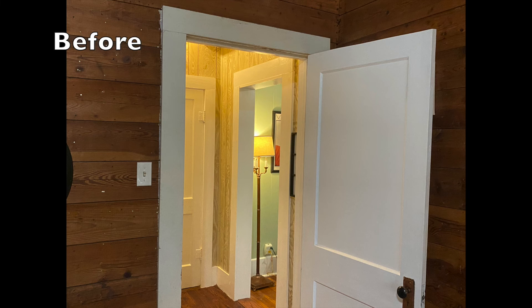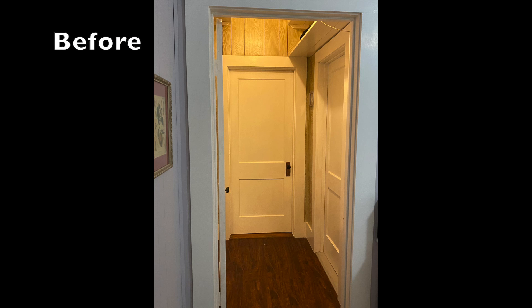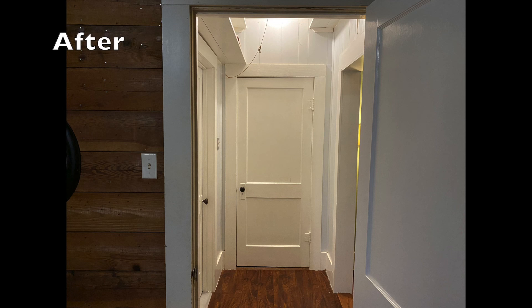This room came out totally awesome. I cannot believe I waited so long to do this one. It connects to so many rooms and the lighting is just so refreshing. I like the color. As always, thank you for watching, and don't forget to like, comment, or subscribe.